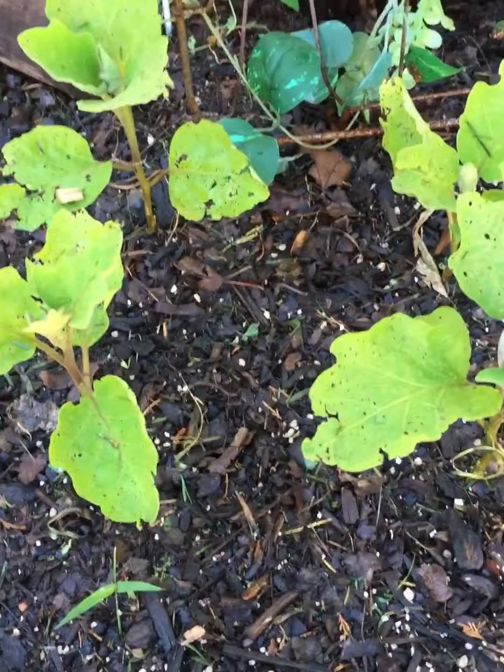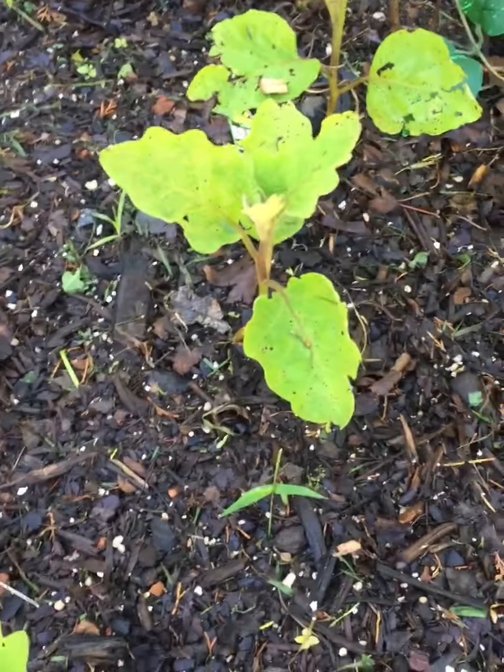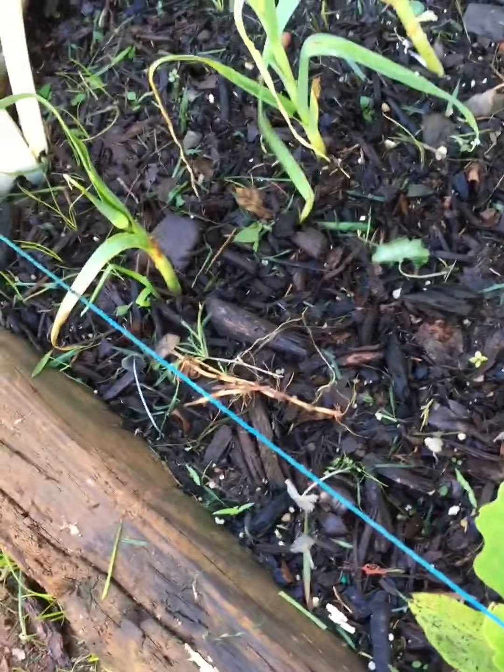These eggplants haven't been doing good at all — ever since that heavy rain we had, it just beat the leaves to pieces. Got a few leeks I put in here from some store-bought leeks I used, and they started growing back.